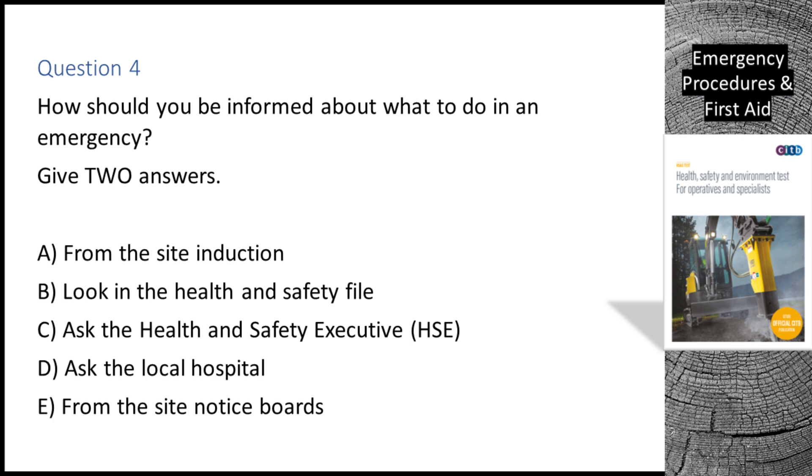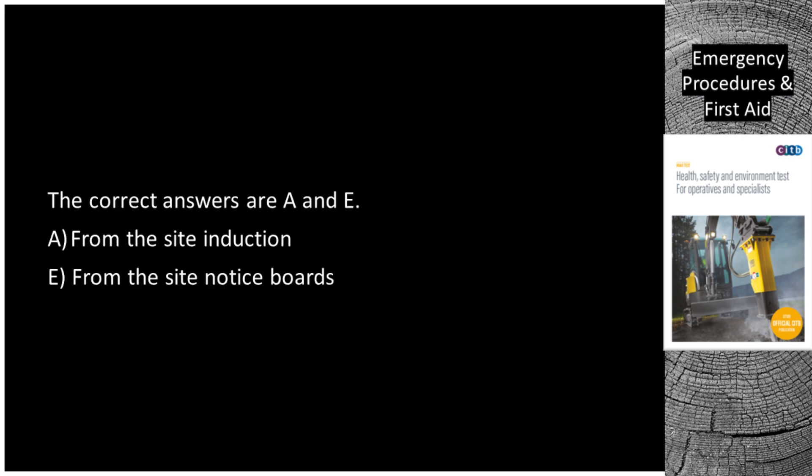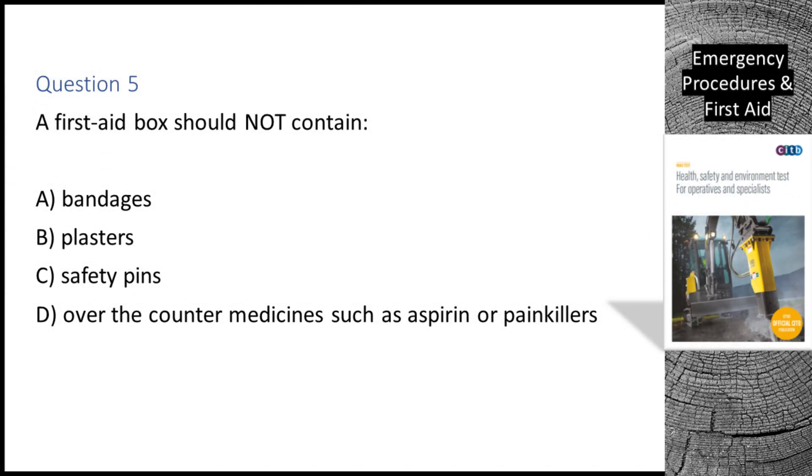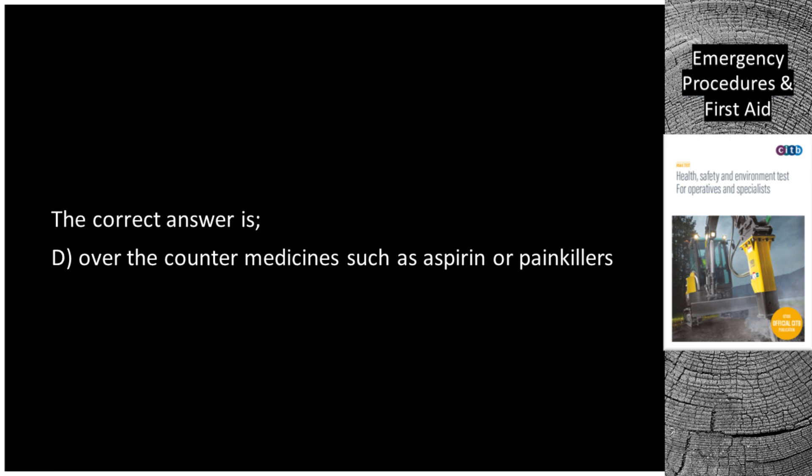Question 5. A first aid box should not contain: A. Bandages. B. Plasters. C. Safety pins. D. Over-the-counter medicines such as aspirin or painkillers. The correct answer is D: over-the-counter medicines such as aspirin or painkillers.